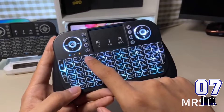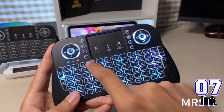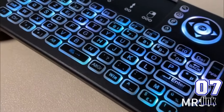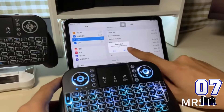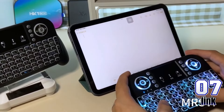Upgrade your setup with the V8 Mini Wireless Keyboard, featuring seven-color backlighting, a touchpad, and support for Spanish and Portuguese. This Bluetooth air mouse is perfect for Android TV boxes. Now only $0.99, originally $13.68 — an amazing 92% off.